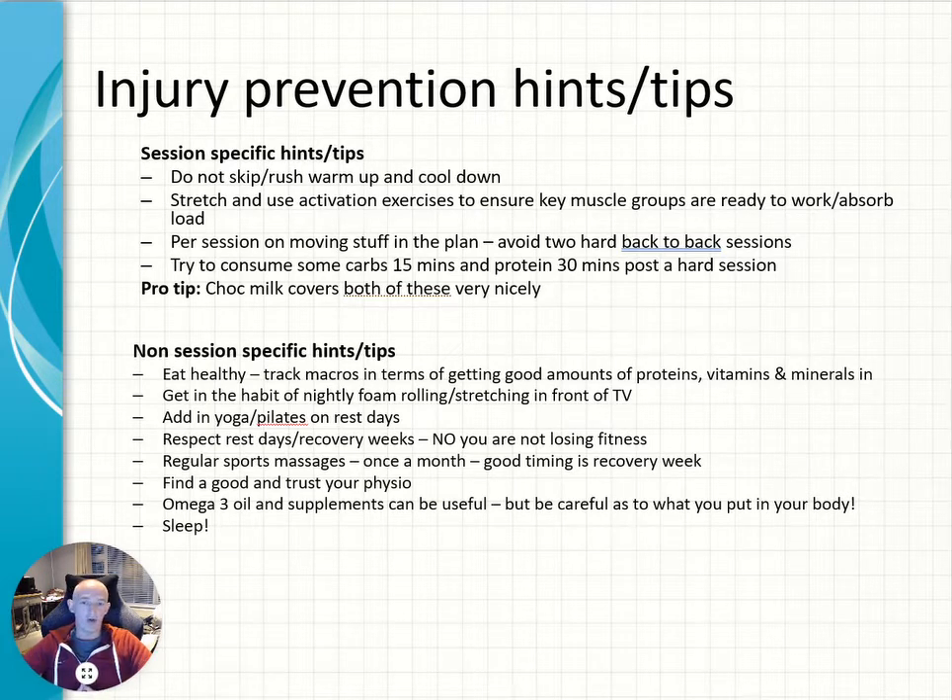Nightly foam rolling and stretching in front of the TV is a cool habit to have, because it means you can still watch TV and you're not missing your favourite episode of Game of Thrones or whatever. Instead of just sitting on the couch you're stretching your hamstrings, stretching your calf muscles, stretching your quads and you might even be foam rolling. It's just good time management.